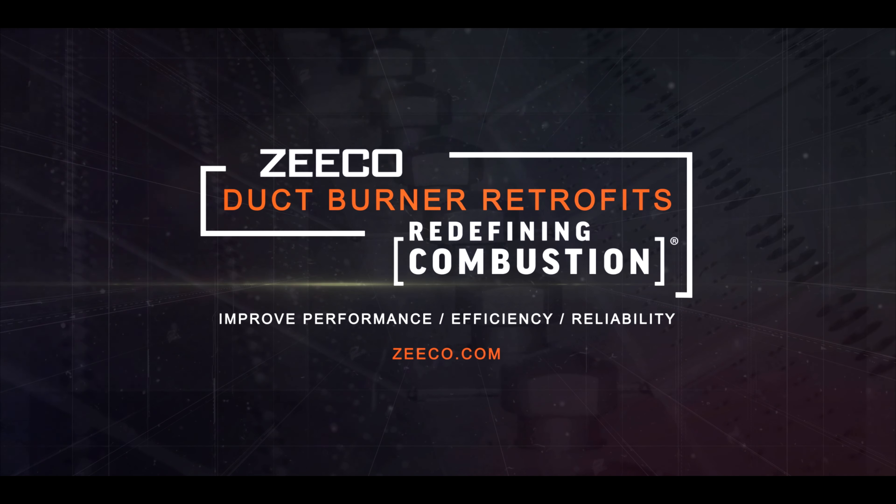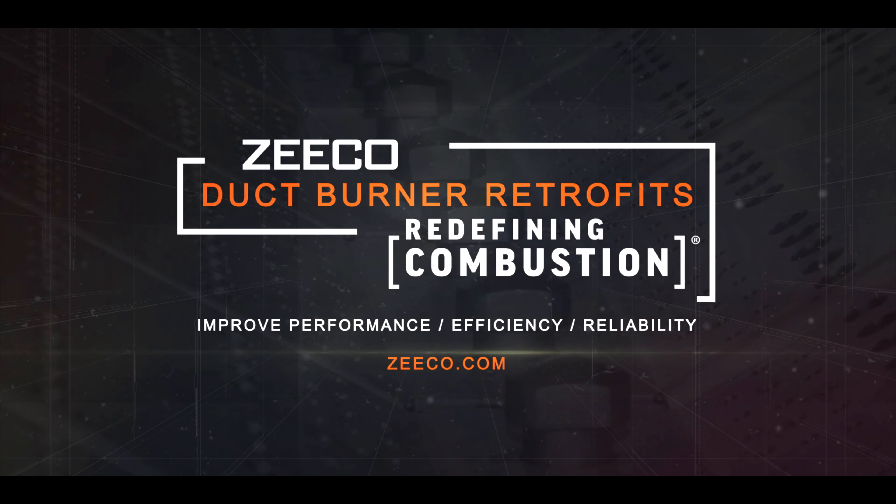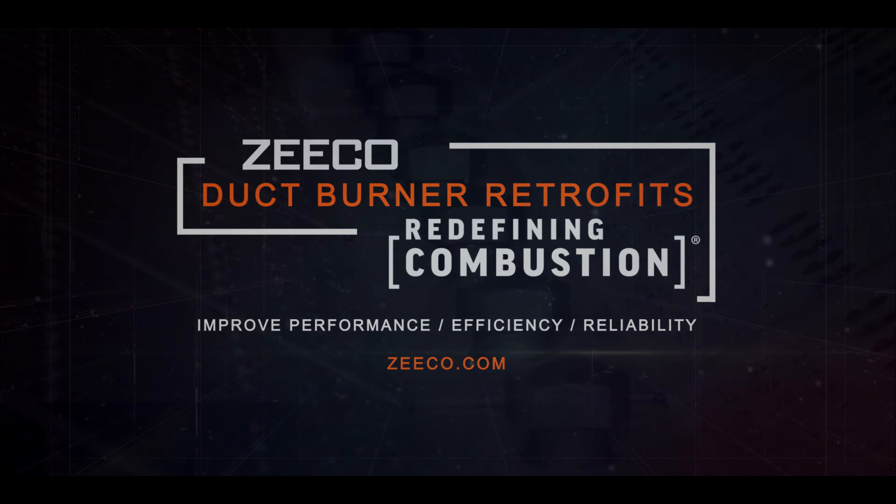Zico is not your standard equipment provider. We are redefining the role of a combustion company, placing the needs of our customers and the environment at the forefront of our technological innovation and delivering comprehensive industry-leading combustion and environmental solutions. Go with the industry's most dependable team for duct burner retrofits. Zico — Redefining Combustion.